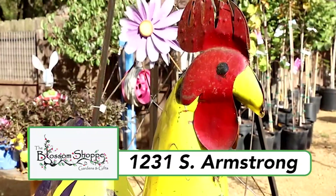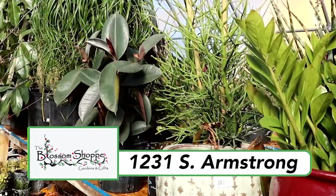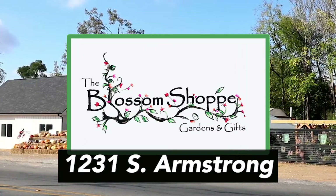And you'll love the new gift shop with unique yard art, wind chimes, birdhouses, and more. Your spring celebration is right here at the Blossom Shop Gardens and Gifts, 1231 Armstrong in Denison.